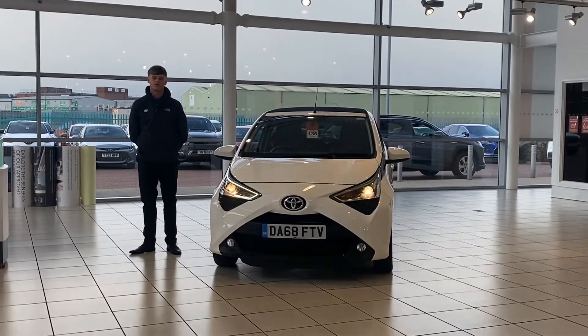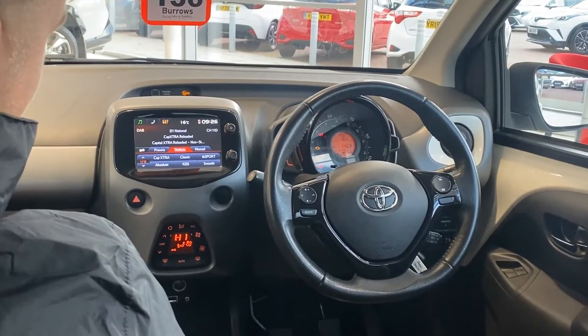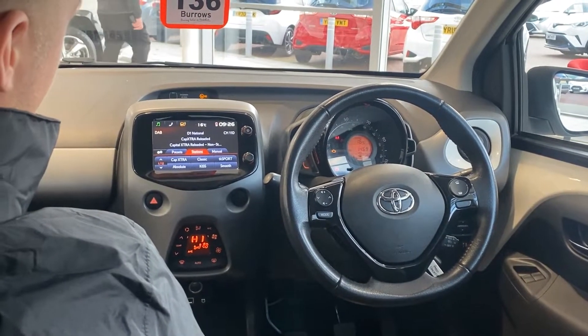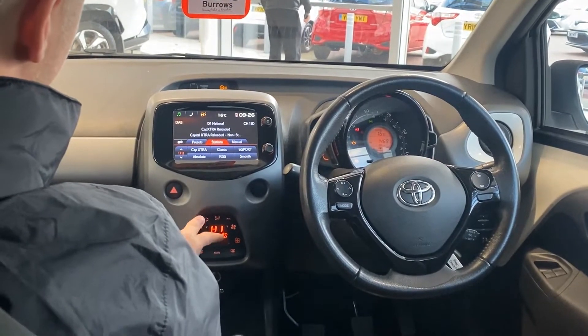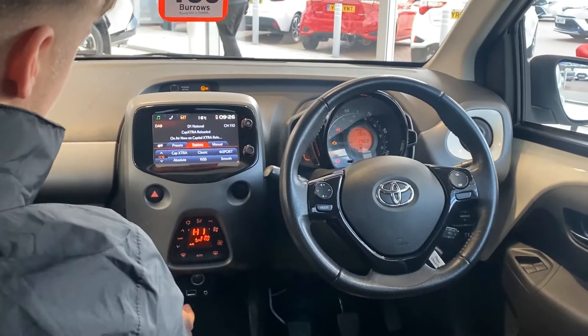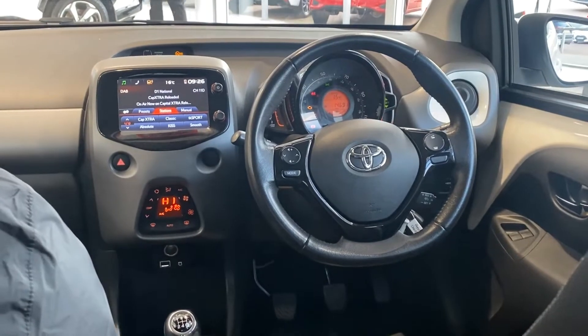If you'd like to follow me inside the vehicle, I'll show you some of the features. This iGo has done just over 14 and a half thousand miles. It comes equipped with a DAB radio as well as your air conditioning system, and there's also a USB port where you're able to charge your phone whilst driving.